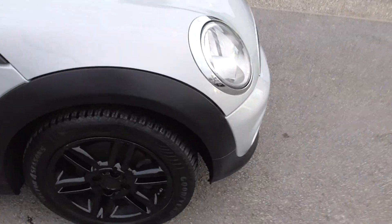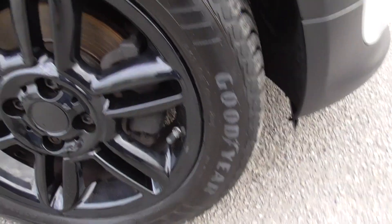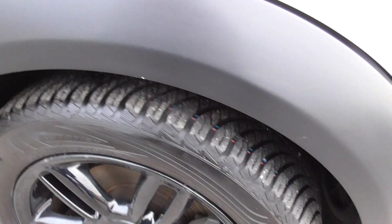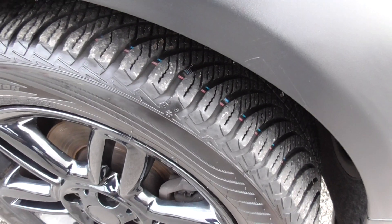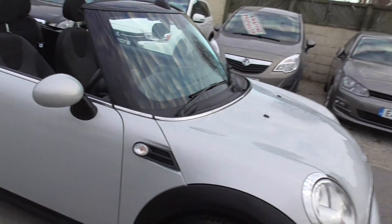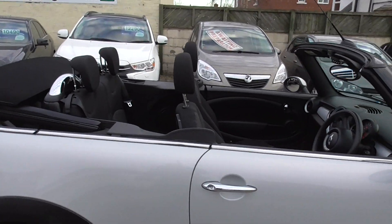Gloss black alloys and all four have got practically brand new Goodyear all-weather tyres, which are not cheap at all. As you can still see they've still got the bandings on there, so they're practically new tyres.